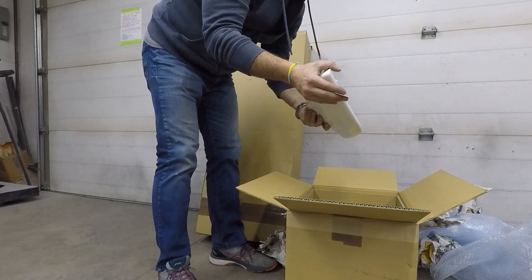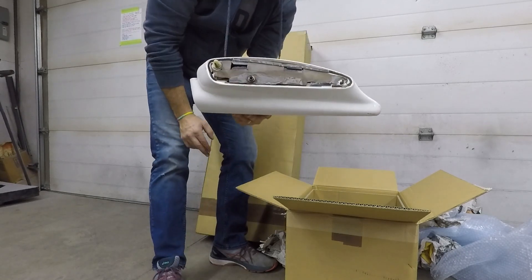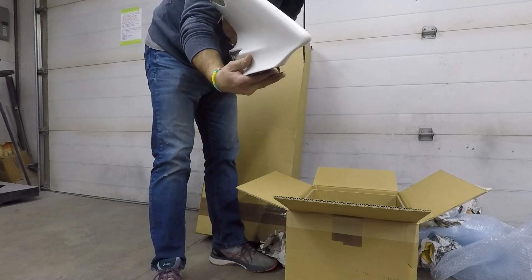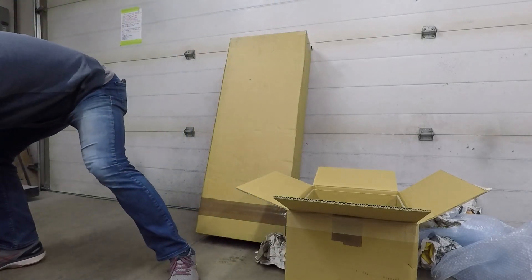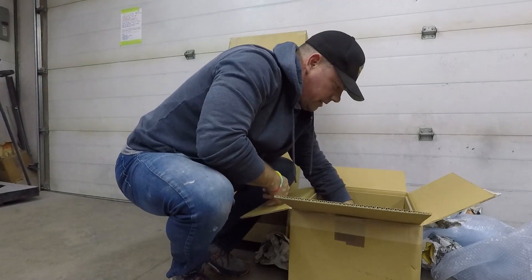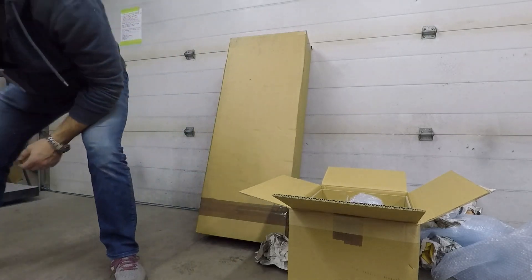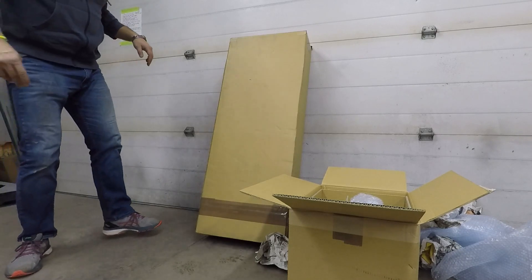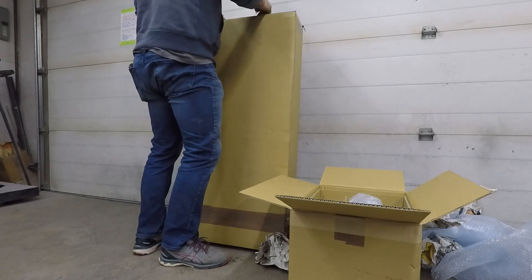Beautiful — perfect. These ends are absolutely beautiful. Now let's take a look at that carbon fiber Boss blade.